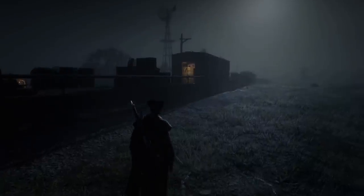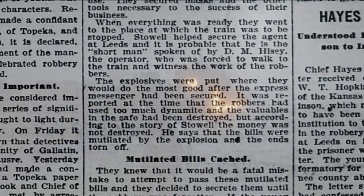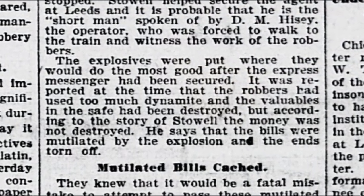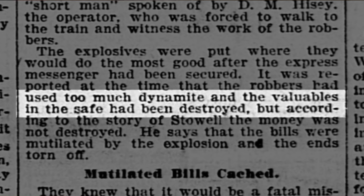In such an event, some train robbers chose to blast the safe open with dynamite. Sometimes it worked, other times it didn't work so well — such as in the case of the Leeds, Missouri train robbery in 1898, where the robbers used too much dynamite, causing all the money to be mutilated or completely destroyed.